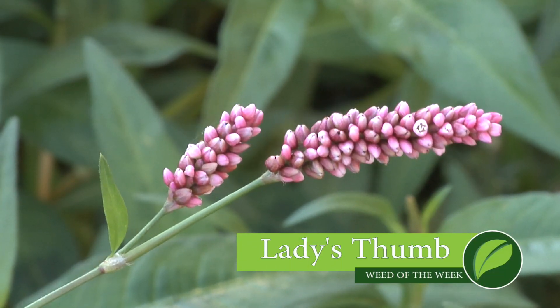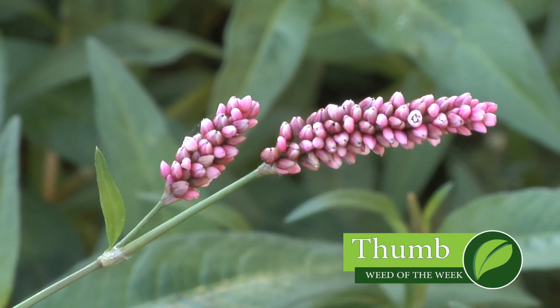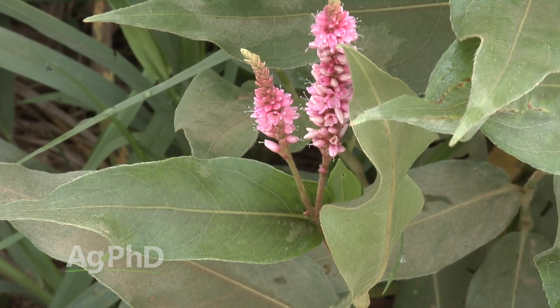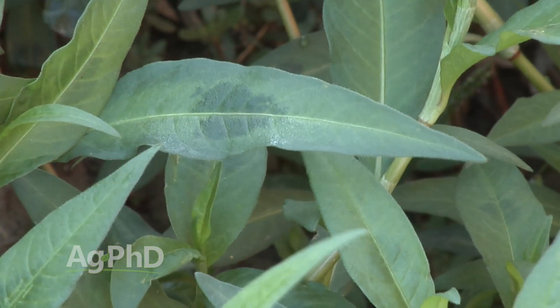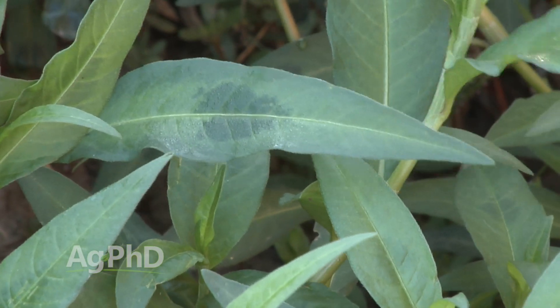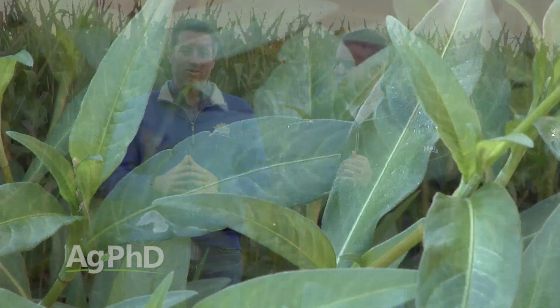Our Weed of the Week is Lady's Thumb. Lady's Thumb is a smartweed, and there are three different types of smartweed primarily faced in crop production. First is swamp smartweed, a perennial weed that's very hairy. Second is Pennsylvania smartweed, an annual with smooth leaves and stems. Third is Lady's Thumb, which is also smooth, but you can tell it apart from Pennsylvania smartweed by looking at the leaves — with Lady's Thumb, the leaves have a purple-colored thumbprint blotch on every leaf. When you see that, you're looking at Lady's Thumb.